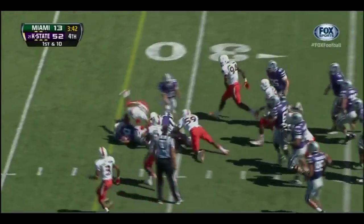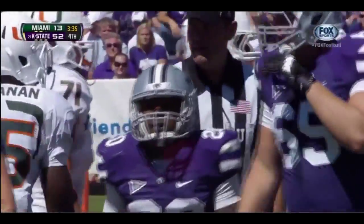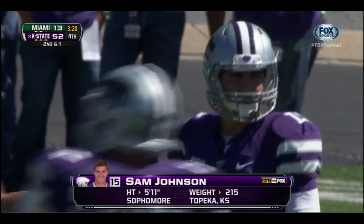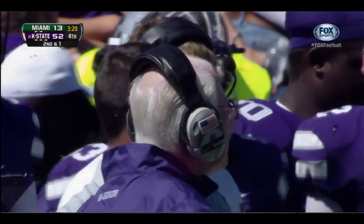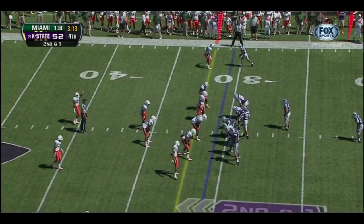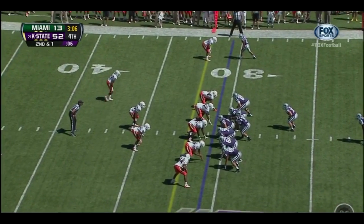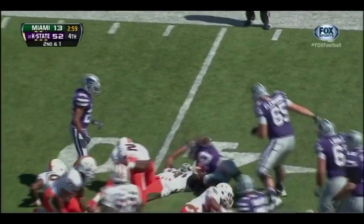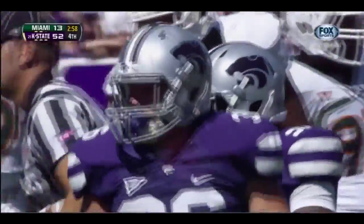On first down, Demarius Robinson — I wonder if he was thinking about changing that play. Looks like he got under center and then popped back up for a second. Again, great experience here at the end of the game to get your third-team quarterback in — probably won't see a whole lot of time during the year. Second down and one — Demarius Robinson in the backfield for Kansas State. The handoff again is to Robinson — Robinson able to cut it back and pick up a first down. Under three minutes to go here in this fourth quarter.